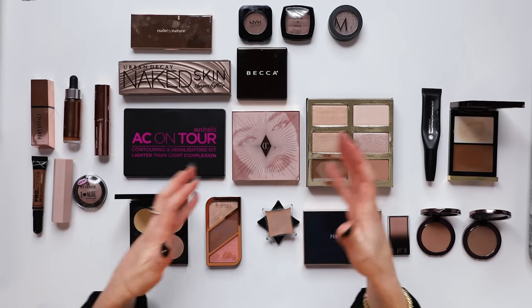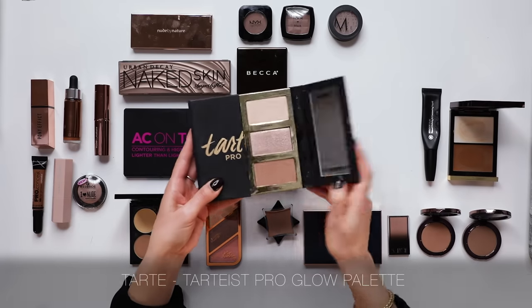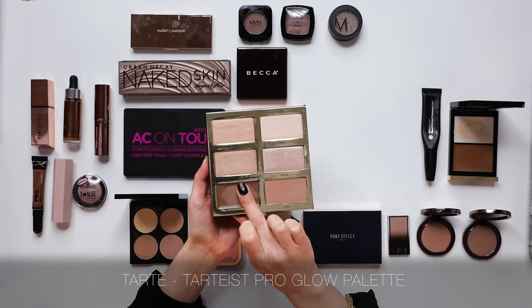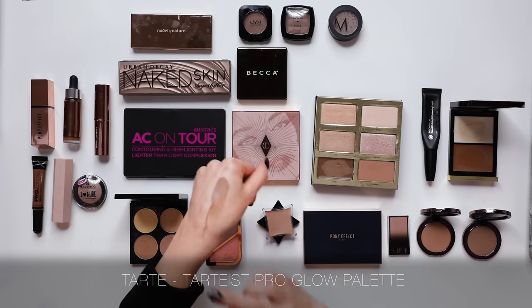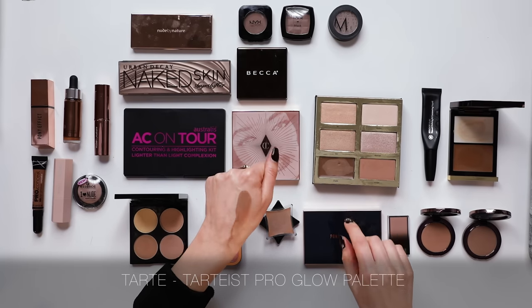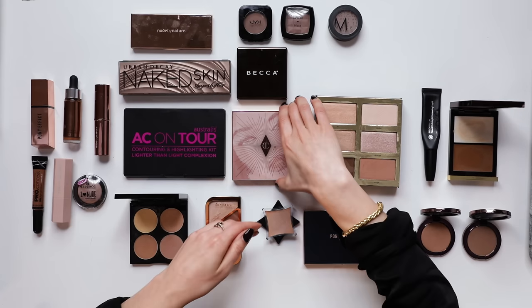I'm really conflicted about this Tarte palette. I think the Tarte Pro Glow palette is beautiful, and in particular I really enjoy this contour. It has a wonderful creamy formula, very easy to blend, the colour is spot on. And the powder contour is brilliant topped over that cream. This palette deserves to be loved all over - I think I will keep this one.